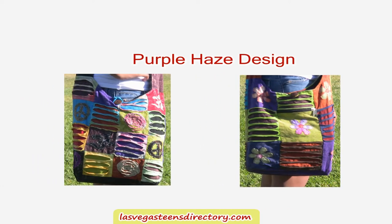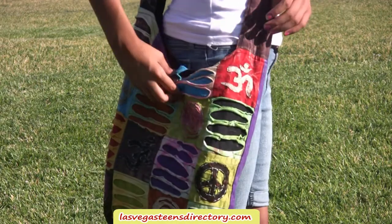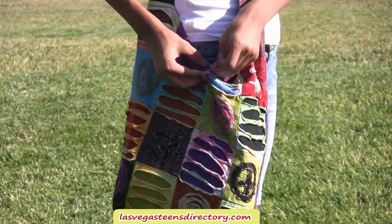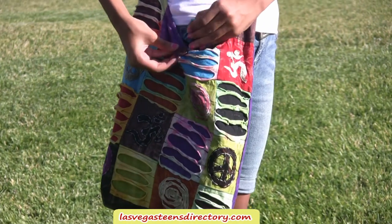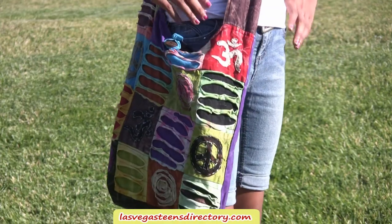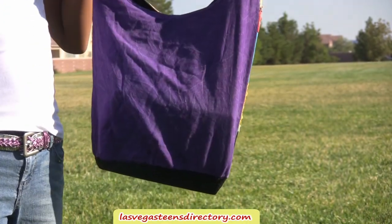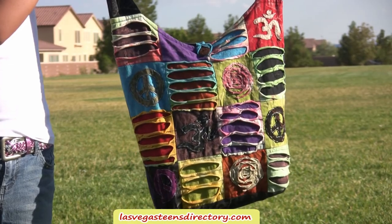Purple Haze Shoulder Bag. Each shoulder bag is designed with a beautiful, unique patchwork design. Each bag is handmade and handcrafted. No two bags have the same identical design. It is made with 100% cotton. This shoulder bag comes with a button loop enclosure. No synthetic materials are used. Our handbags are handmade with the finest material from the Far East.